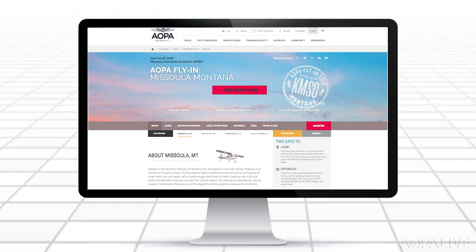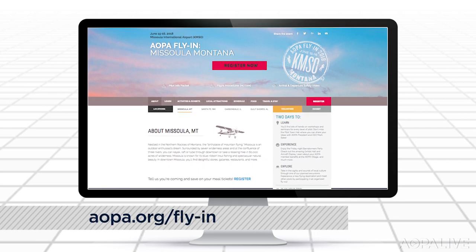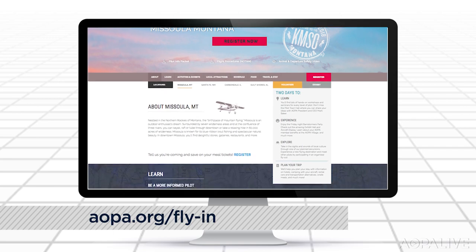Warren noted it's AOPA's most beautiful fly-in location yet — though he admits some bias, having learned to fly in the mountains. The Missoula Fly-In is June 15th and 16th. You can register on the AOPA website and find out about everything you can experience in Missoula. There's also a video to brief attendees on the special flight procedures for the event.